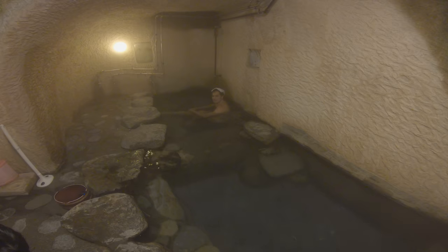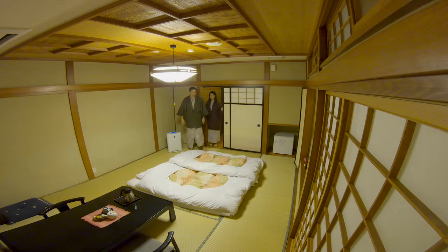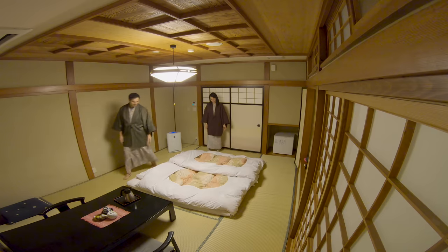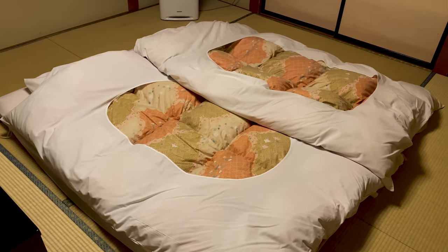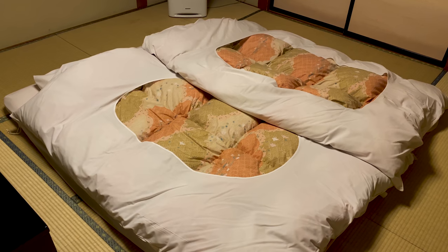It looks beautiful. After another soak, we headed back to the room where the staff had prepared it for a good night's rest. Each guest gets their own futon — super warm in winter. Comfortable sleeping on the soft tatami.